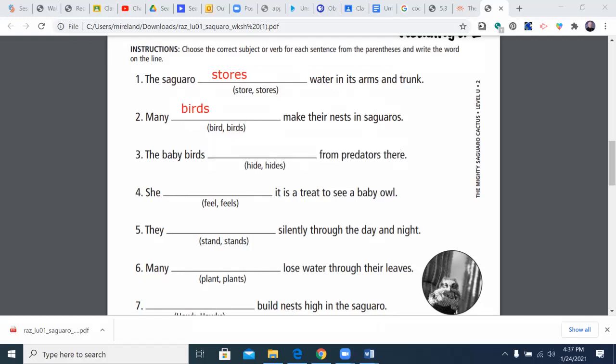The baby birds hide or hides? Now 'birds' has an S here, so we're going to go with 'hide' — the baby birds hide from predators.